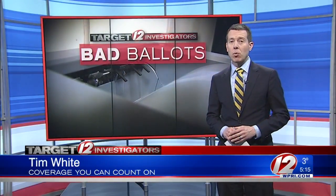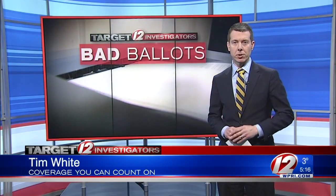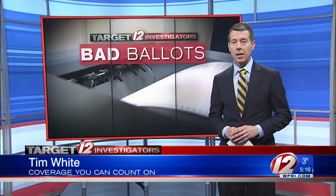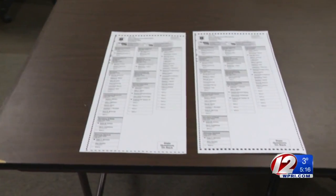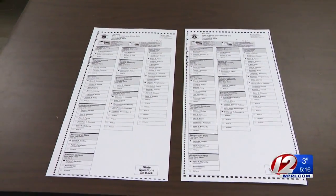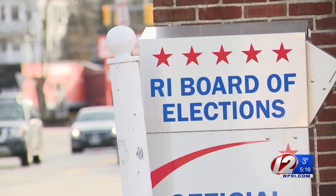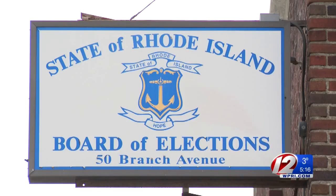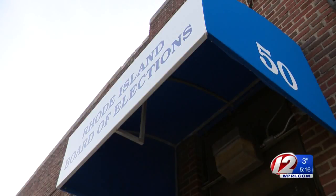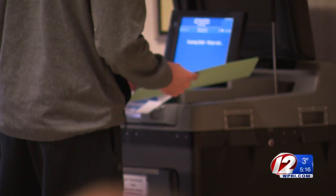Few people may realize their ballot can be filled out by someone else if there is an issue — and it's perfectly legal. But election officials tell me after this year, they want to make changes. Take a close look at these two ballots, both for the same Portsmouth precinct. The ballot on the left is missing a black border of dots, but it wasn't spotted until it was shipped back to the Board of Elections in Providence and scanned on Election Day. Without that border, the scanner — called a DS-200 — rejected it.